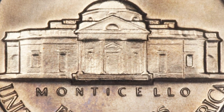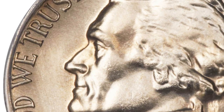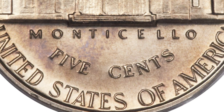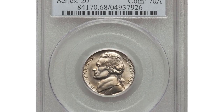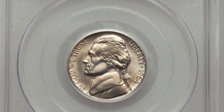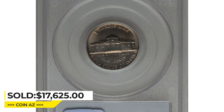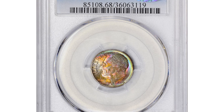The 1964 special strike Jefferson nickels usually display an extremely sharp strike as well as sharp and square edge rims. The surfaces feature a satin-like appearance. This piece is razor sharp with characteristic faint die creations in the fields. Each side displays a blush of light golden toning and preservation is virtually flawless. It was sold for $17,625 at Heritage Auctions.